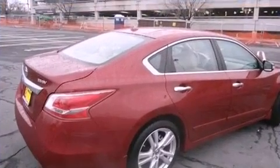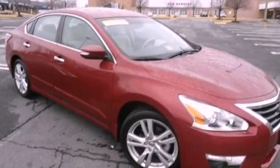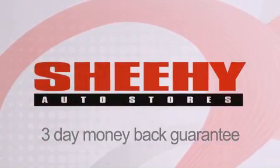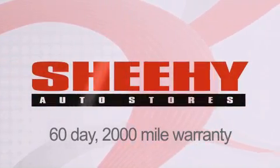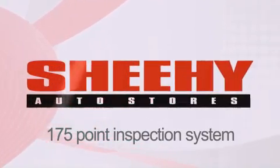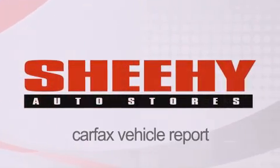This vehicle won't last long at this price — call and arrange a test drive now. Every Sheehy Select used vehicle comes with a three-day money-back guarantee, 60-day 2,000-mile warranty, passes a state inspection, and our 175-point inspection system, and comes with a Carfax vehicle report.